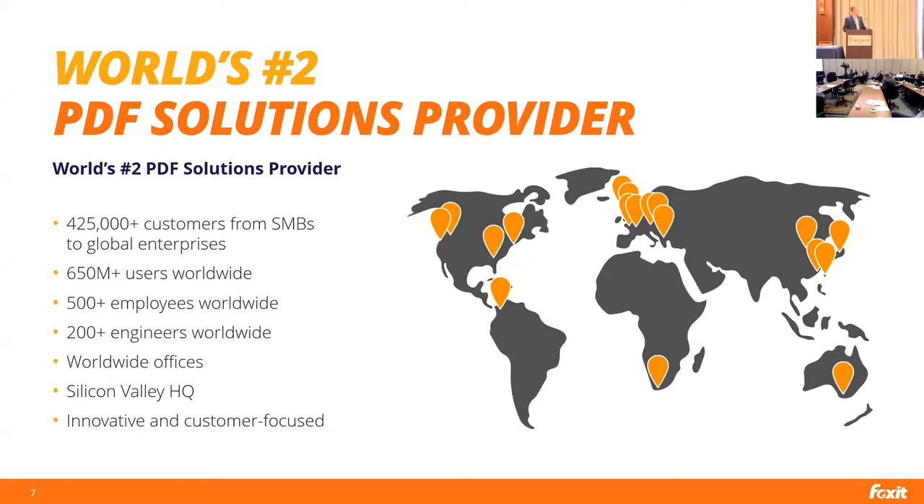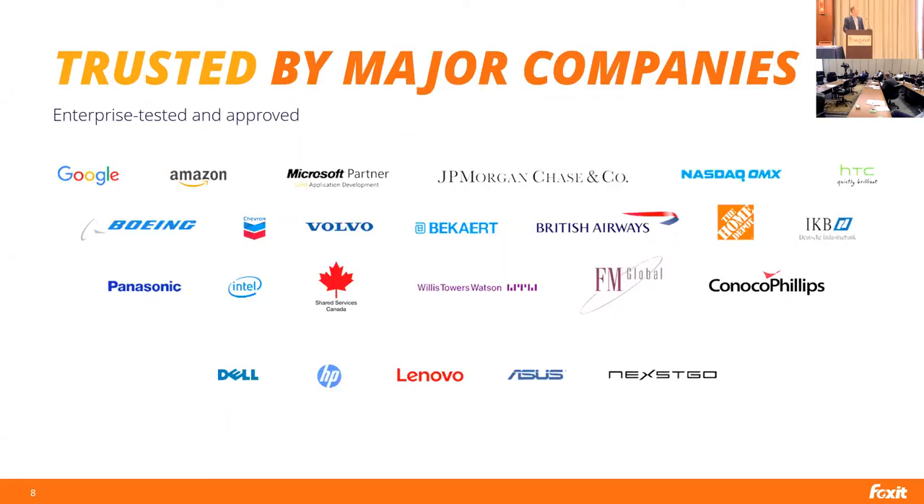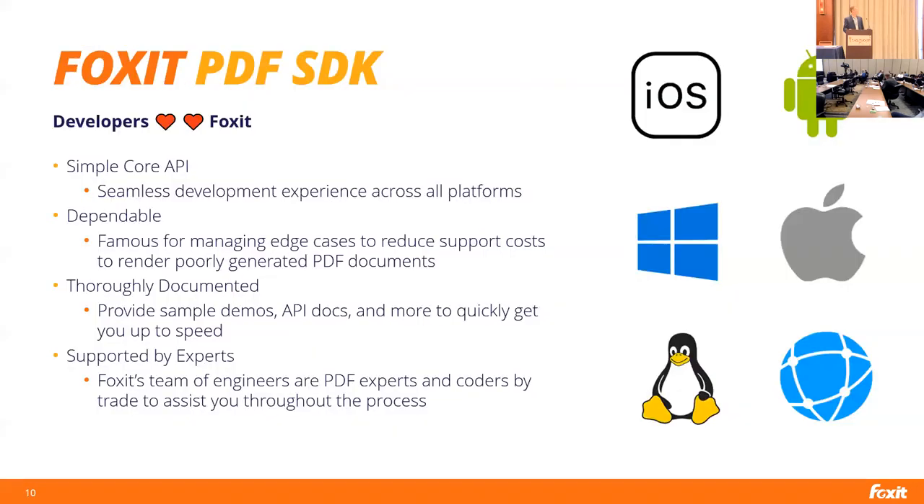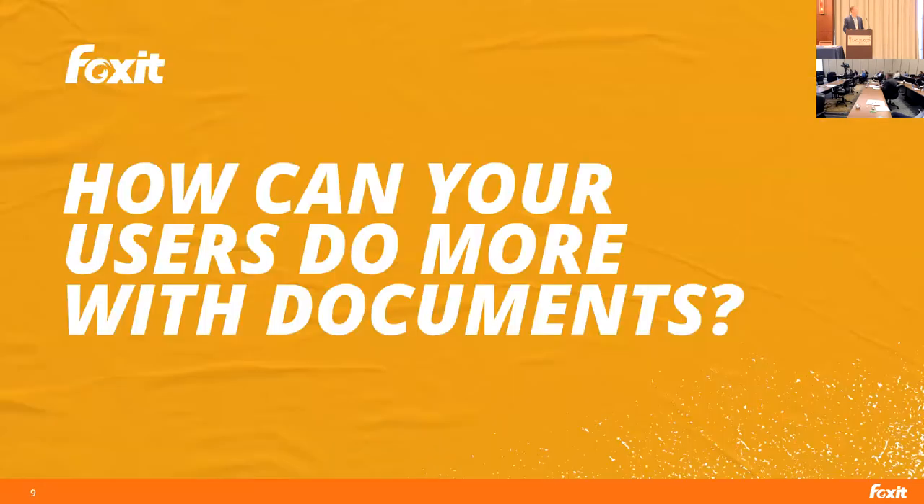Just a little more about Foxit: we are the world's number two PDF solutions provider, with over 425,000 customers ranging from small and medium-sized businesses to the largest companies in the world. We have 650 million users worldwide of our solutions, and through our SDKs we've reached billions more. We have over 200 engineers worldwide and are very customer focused, trusted by major companies. I have a couple of additional slides here for anyone with further questions.